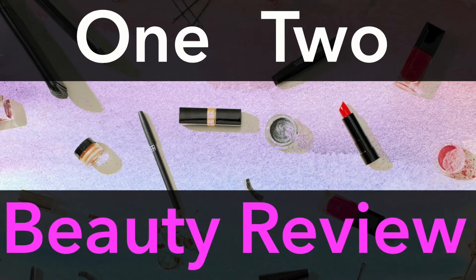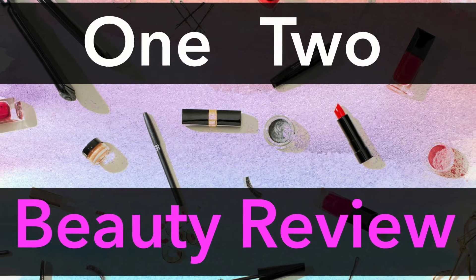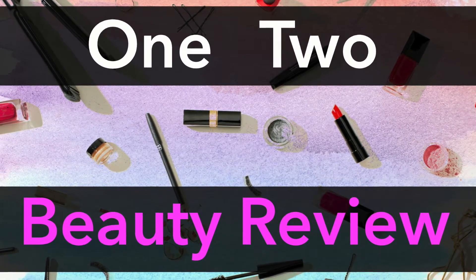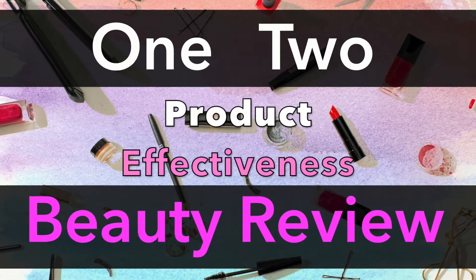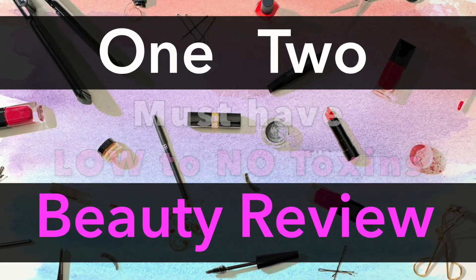Hey Inner Beauties, it's Aria and welcome back to another episode of 1-2 Beauty Review, where we check out beauty and personal care products for one: product effectiveness, and two: from a health perspective where it has low to no toxins in it.